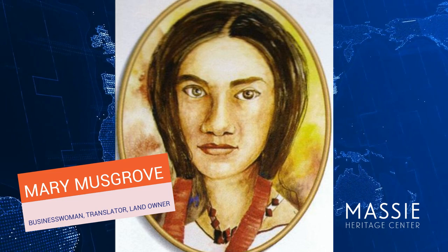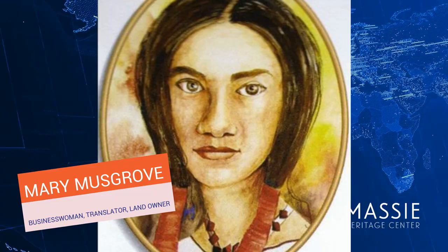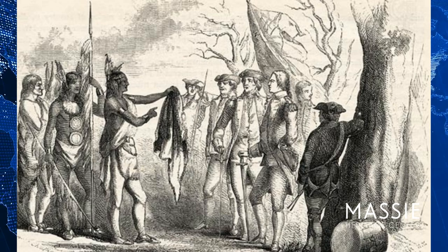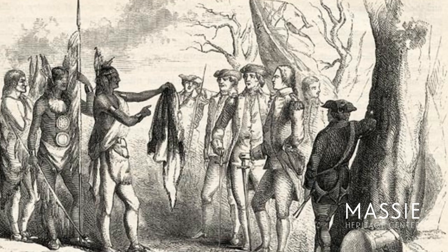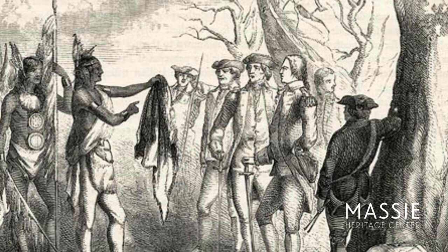Mary Musgrove was a successful businesswoman and fur trader who made a profit and owned land. Because of her success and ability to speak both languages, Mary Musgrove became the translator for James Oglethorpe and Tomachichi. With her help, Tomachichi gave James Oglethorpe a gift of buffalo skin painted on the inside with a feathery eagle. He explained that the eagle means speed and the buffalo means strength. The gift would become a symbol of their lifelong friendship.